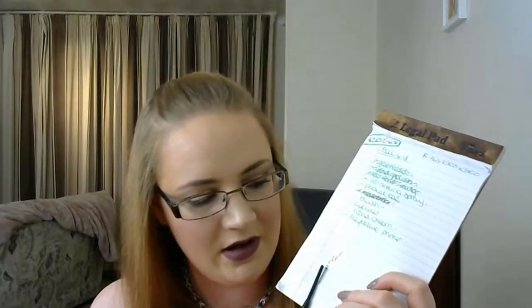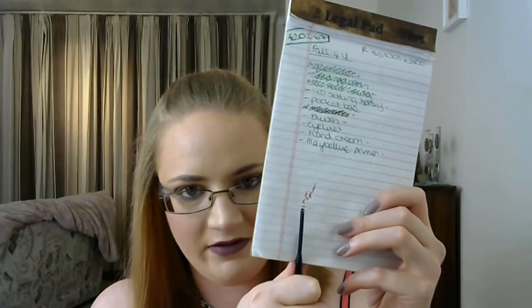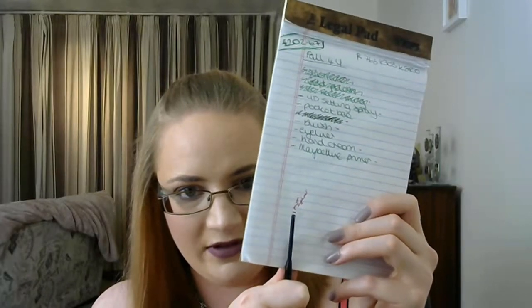I also have the Avon Glimmer Stick Eyeliner in Starring Night Blue. I've enjoyed wearing this a lot recently, especially because of my Throwing Shade palette — I've had quite a few blue eyeshadows and it works really well with them. I have seen some progress now which I'm really pleased about. It probably won't be done by the finale, but at least I've gotten use out of it and enjoyed it.